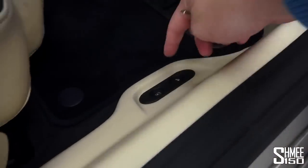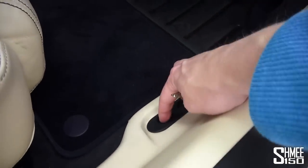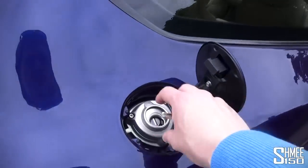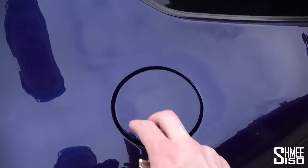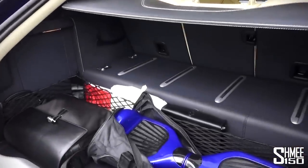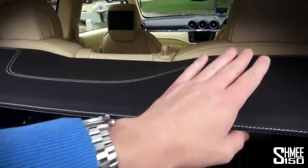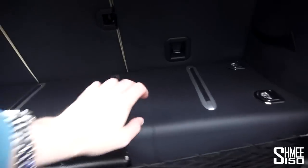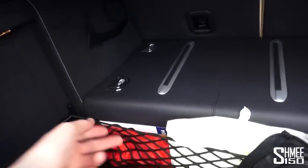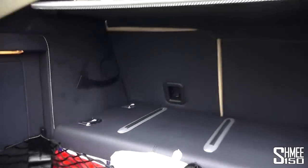To open the boot there are two ways: pressing the button here next to the fuel cap release, or pressing and holding the boot button on the key. There's no internal fuel filler - you just put the nozzle straight in and close it. In here we've got the optional blue Scuro leather parcel shelf. The 92-litre fuel tank is under the boot floor. There's a toolkit under there, headsets for the rear entertainment, all the books and service manuals, a first aid kit - everything you need for road trips.